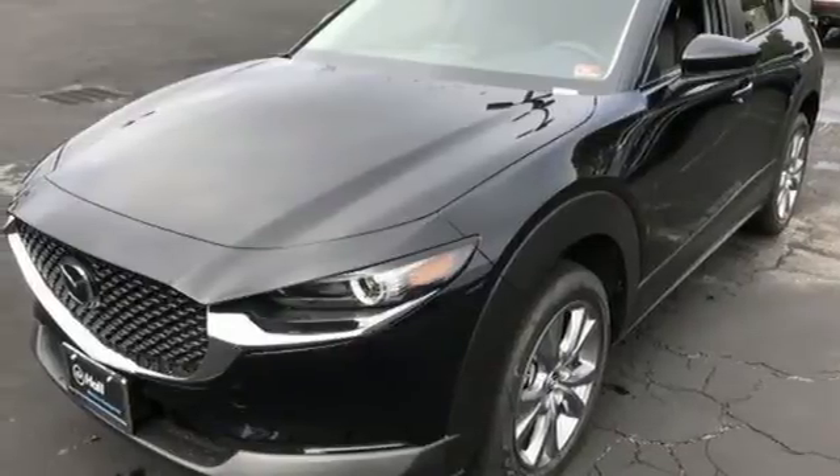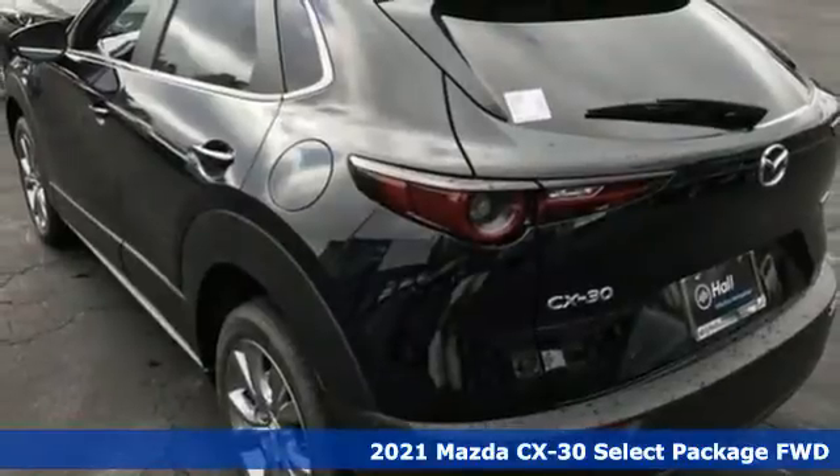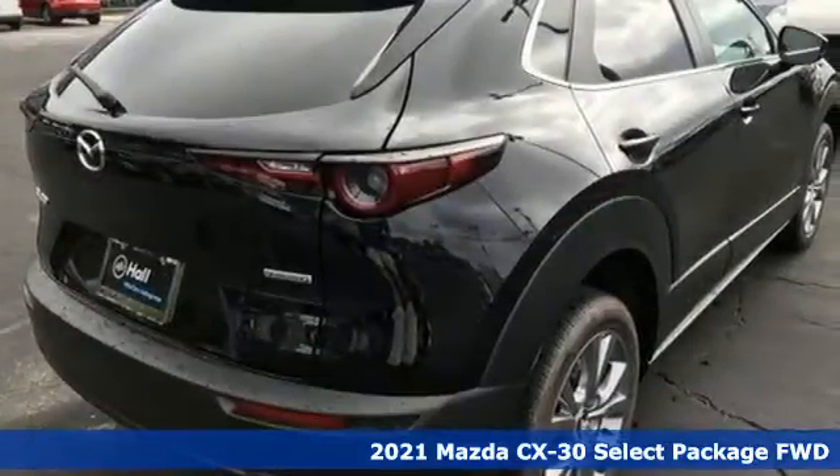Here's a new 2021 Mazda CX-30. With Mazda, driving is what matters most. It's equipped for all your driving needs and wants.